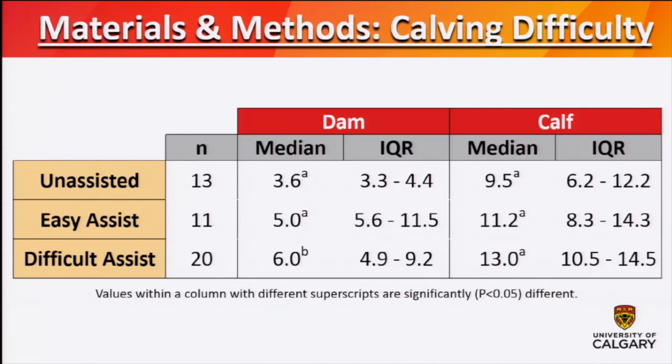In this table, the median values for the dams and calves are shown separately, with rows for each calving difficulty category. Interestingly, the calves' lactate levels did not differ by calving difficulty score, but the dams that had a difficult assist had significantly greater L-lactate levels.